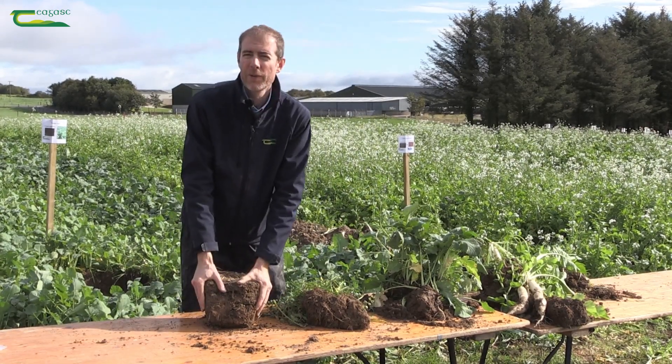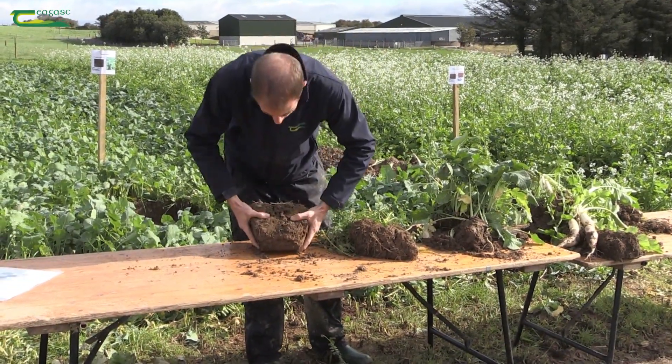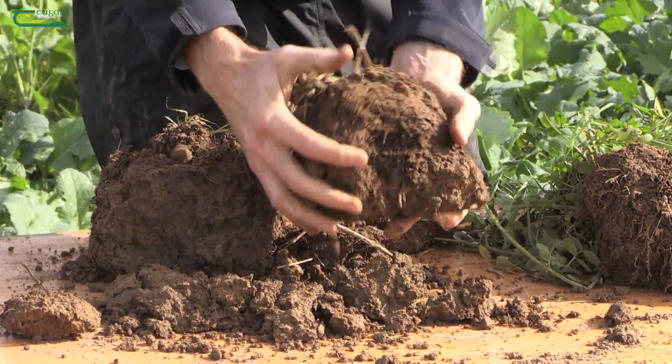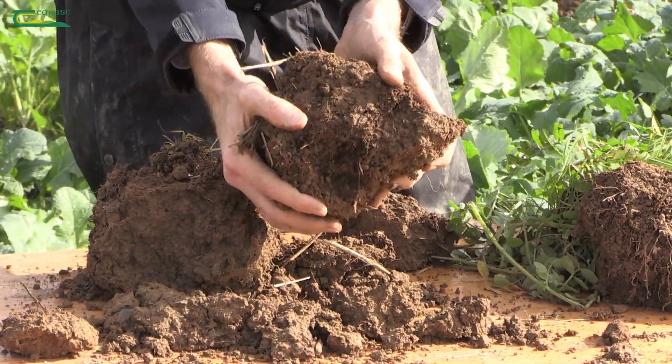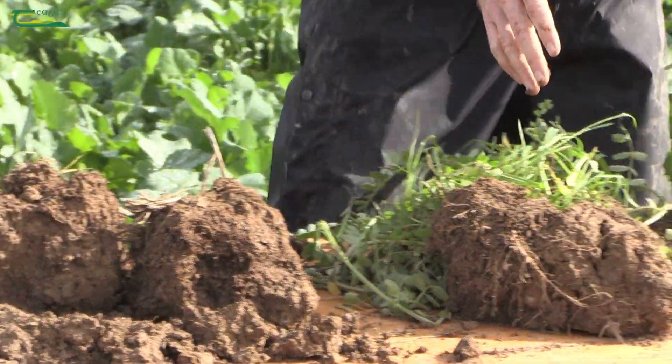So let's take a look first where we've got no cover crop growing. I'm going to break this apart here and you can see that it doesn't come apart super easily and if you zoom in here, there's not a whole lot of root mass there to keep a structure to that.